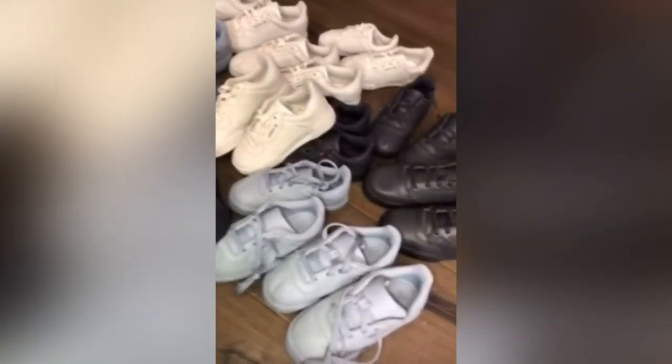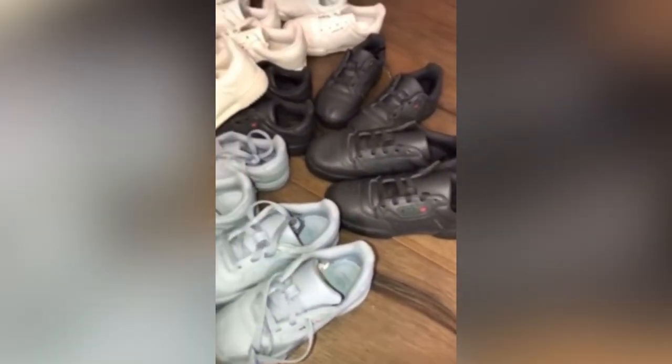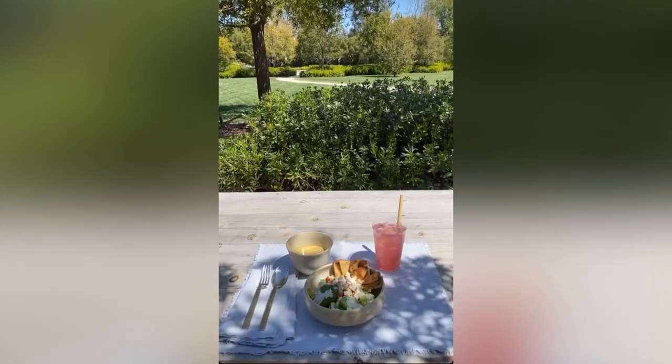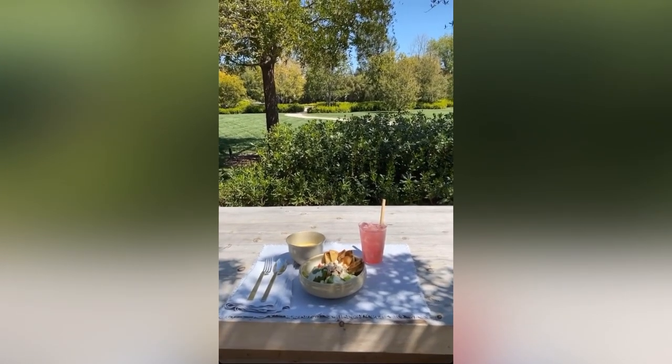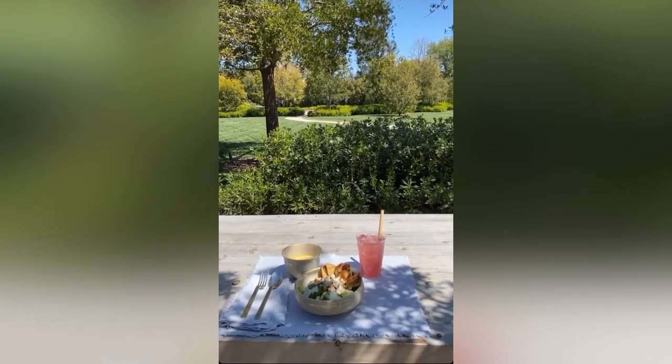I just got today in the mail for my kids — they don't even make these in kid sizes. A nice lunch outside in my backyard, my kids are playing soccer and running around.